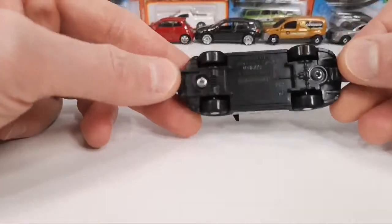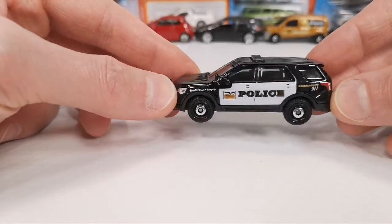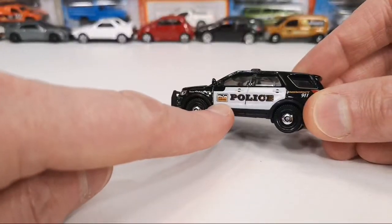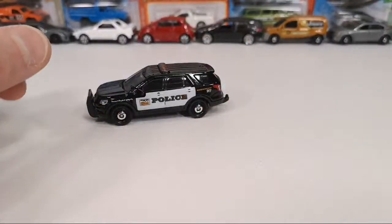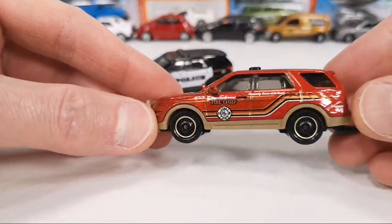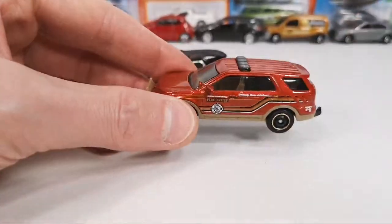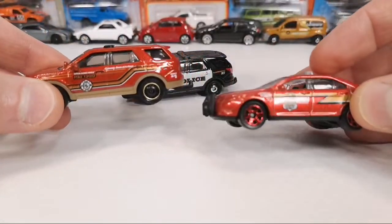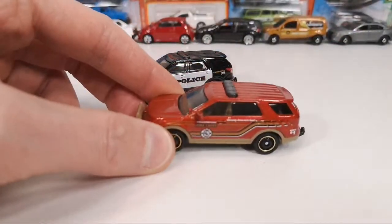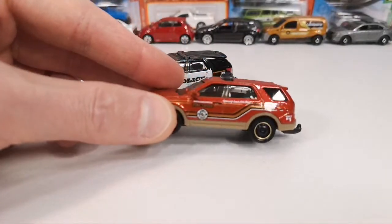The 2016 Ford Interceptor Utility — I was in doubt if this was a new livery or not, but I checked and indeed it is a new livery. This is the first release, also in fire chief. It actually has the tan push bar that the 2021 version of this one also has, by the way. The first release of this is a generic fire chief version.